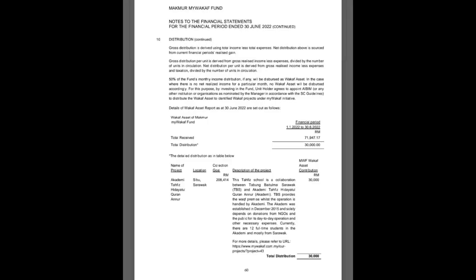Here's the return of the fund, and I have to say that it doesn't really look good. Here's the distribution of the donation that they have undertaken, and also here's the asset allocation.